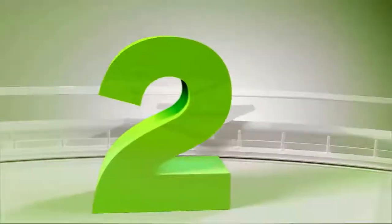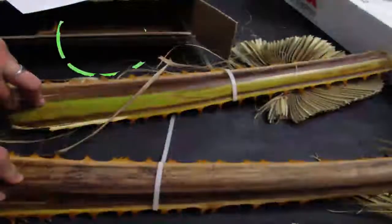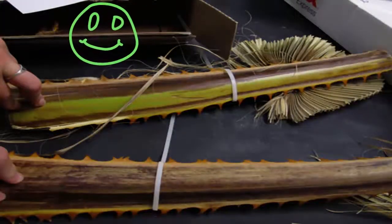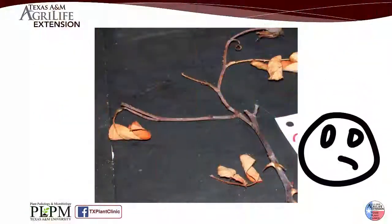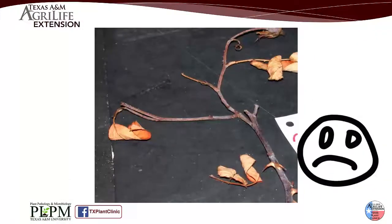that way the sample doesn't degrade over time before we get it to the diagnostic lab. Number two: the sample should be a representation of the transition area between symptoms being observed — the entire plant if possible; if not, foliar symptoms and a sub-sample of root tissue. Do not send dead, desiccated, or deteriorated plant material, as that does no good.